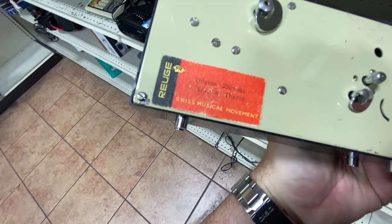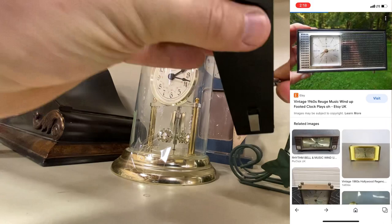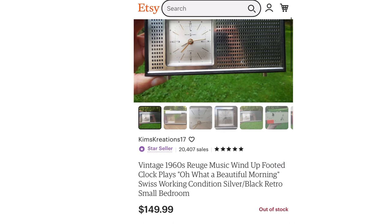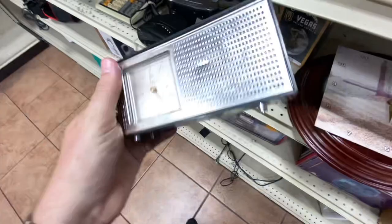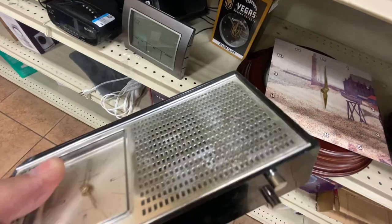Swiss musical movement — it's a music box disguised as something else. It's got a chip out of it. In really good condition, someone sold one of these for about 150 bucks on Etsy. This is 1960s. Because it's got a dent in the front, it's obviously not going to be 150 — maybe 50 or more. I'm gonna leave that for someone else to discover. It's a beautiful little piece of music.